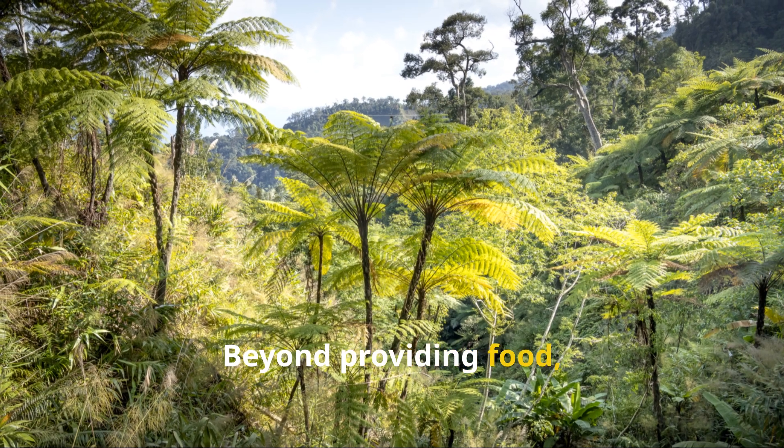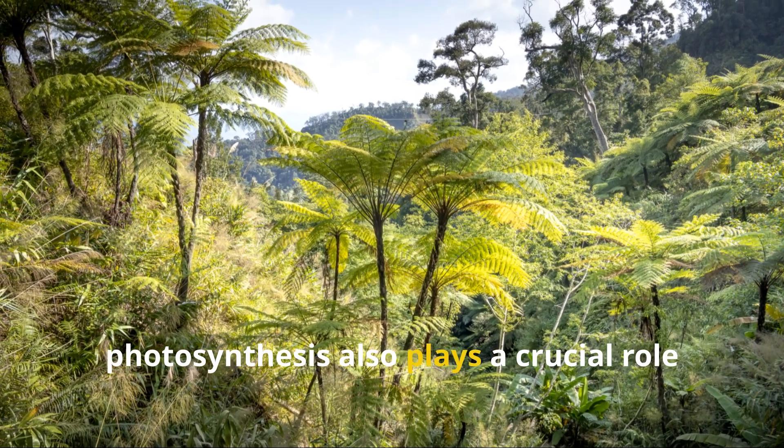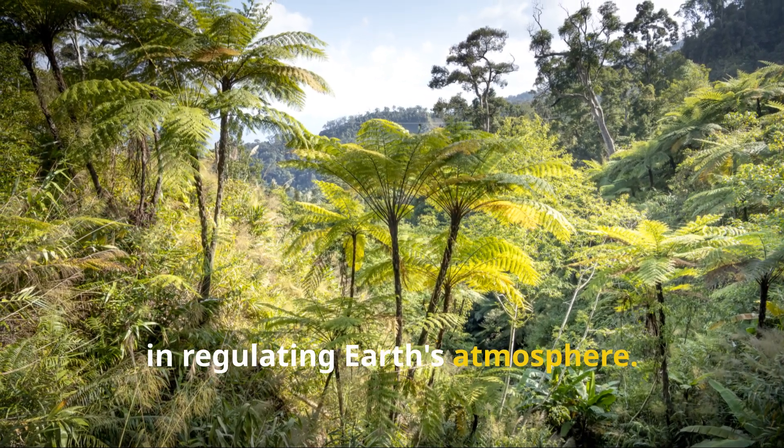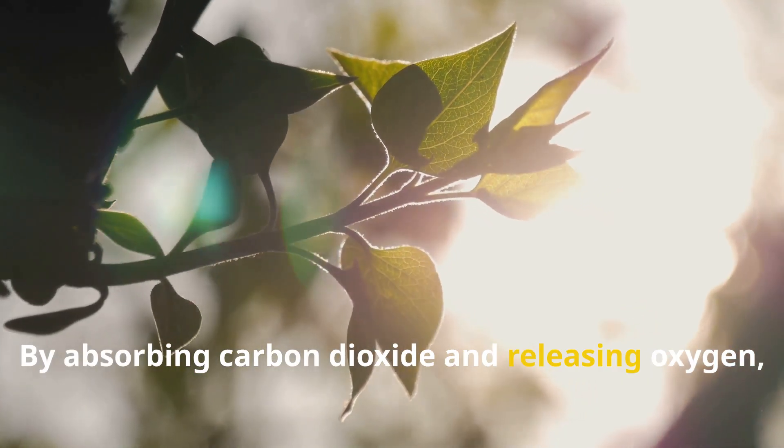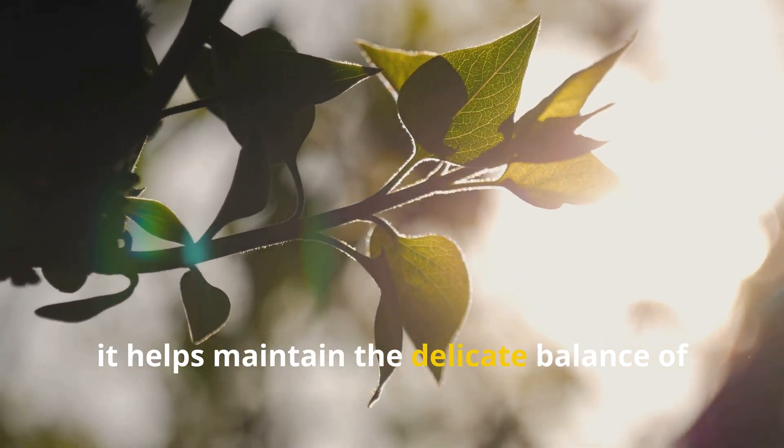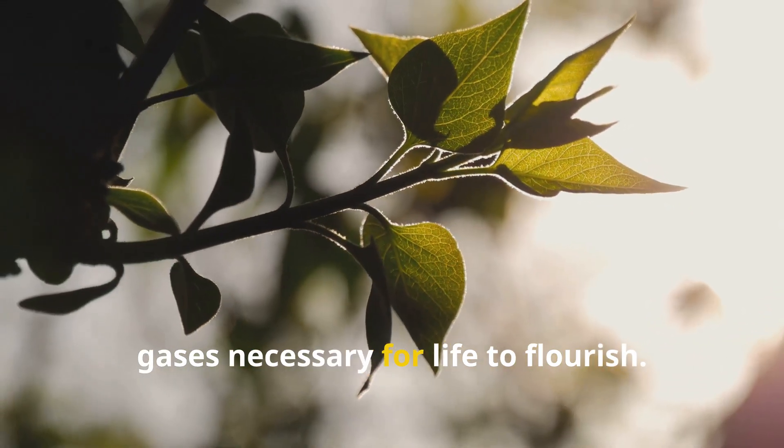Beyond providing food, photosynthesis also plays a crucial role in regulating Earth's atmosphere. By absorbing carbon dioxide and releasing oxygen, it helps maintain the delicate balance of gases necessary for life to flourish.